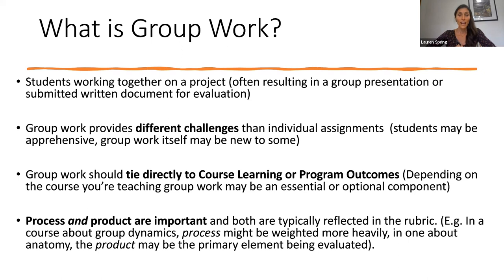Group work should always tie directly to course learning or program outcomes. Depending on the course you're teaching, this might be essential or optional for you. One of the ways to find this out is if you go to your course outline and look under evaluations. If group work is listed there, that means it's been decided either by your chair or someone else connected to curriculum development that it is a vital component of your course. In those cases, you won't have much choice in the matter. Some courses at Conestoga are taught in many sections at the same time, so if group work is in one of those sections, it has to be in all of them for the sake of consistency.